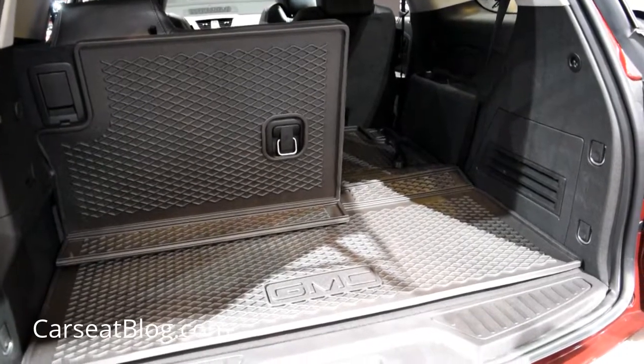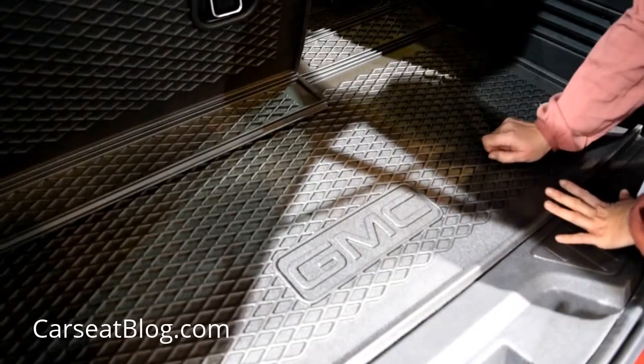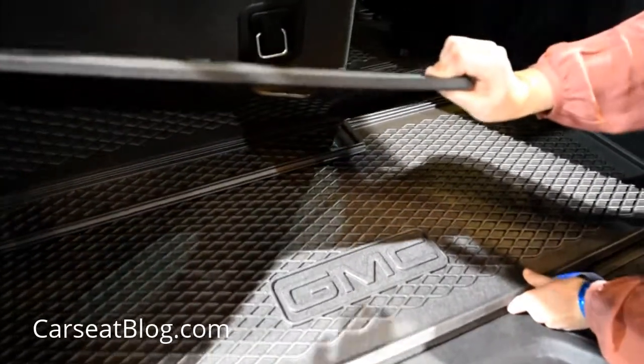We wanted to show you an interesting feature. If you are a fan of aftermarket floor mats and cargo space protectors, this is a great one that comes custom for the Acadia.